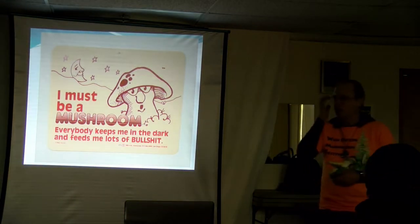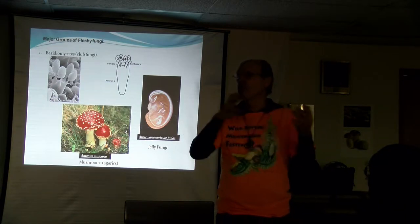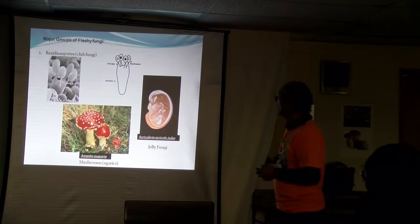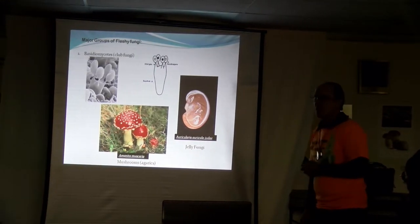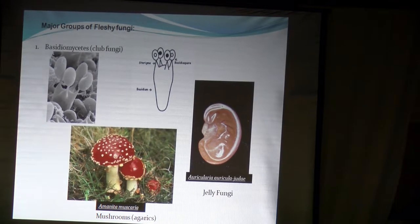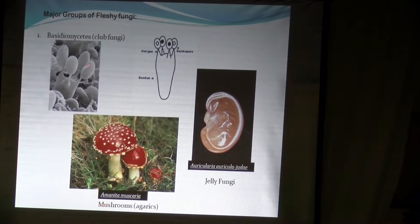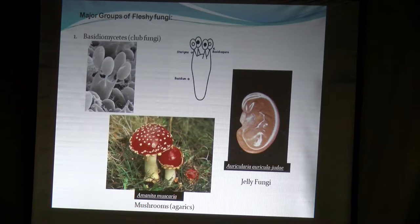Most people think about button mushrooms when they think about mushrooms. When you start identifying a mushroom, you've got to figure out which major group of fungi it's in. There are two major groups of what we call fleshy fungi. The first group are called Basidiomycetes — Basidium comes from Latin meaning 'club.' These are the cells that produce spores, the reproductive structure of the mushroom, like the seeds of an apple tree. Lining the gills or on the surface of jelly fungi are Basidium cells that produce millions of spores that fly through the air.